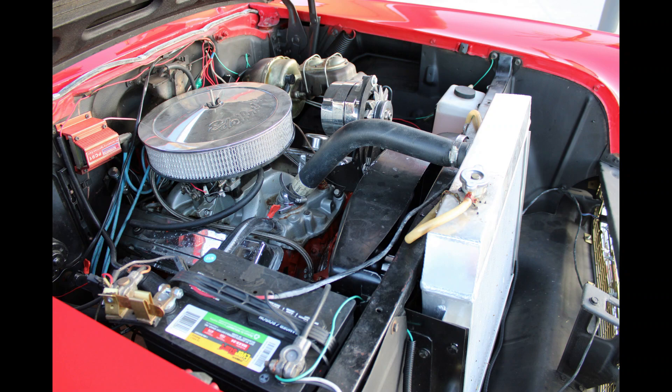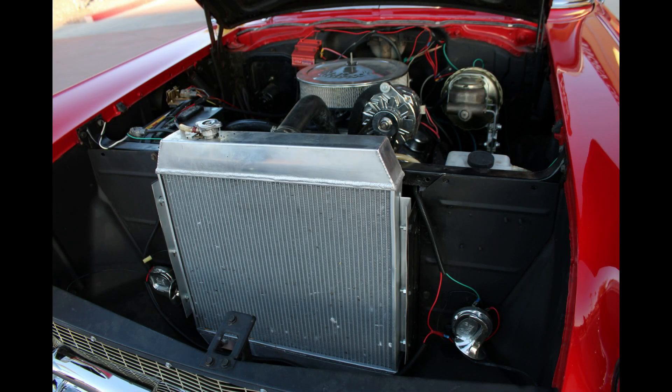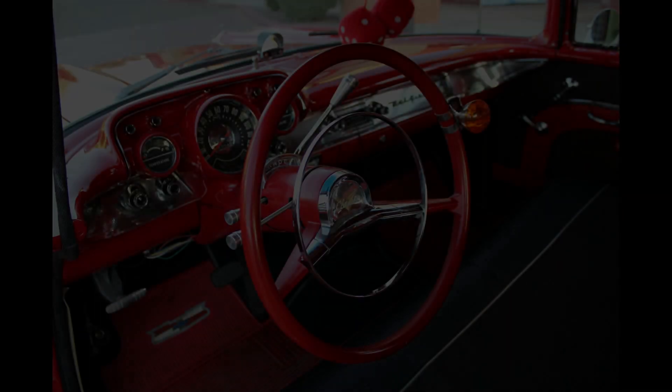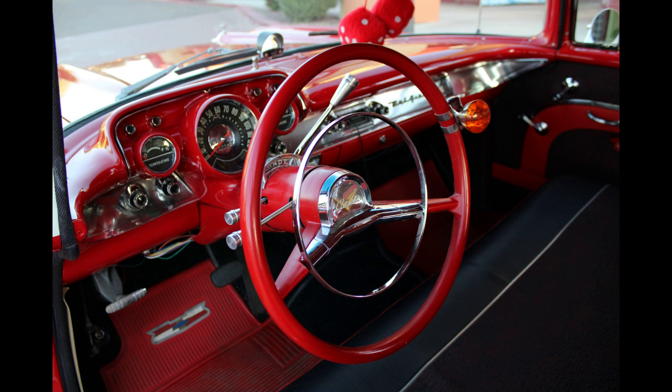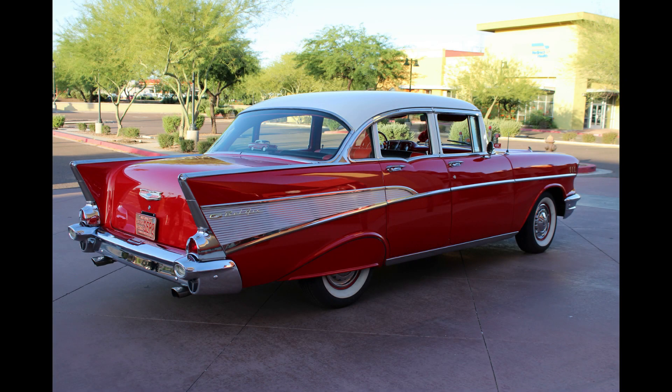This beauty includes modern touches like a 350 engine with a turbo 400 3-speed automatic, power front disc brakes, rack and pinion steering, and a tilt steering column topped by an original appearing but downsized 15-inch steering wheel, all very subtly disguised under the classic sheet metal of GM's sales leader for the 1957 model year.